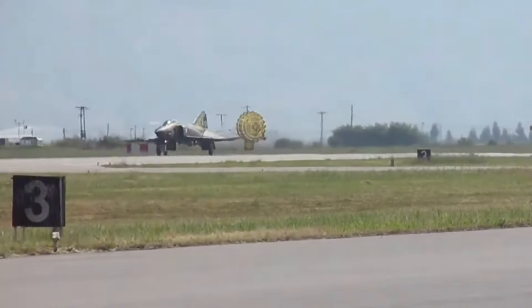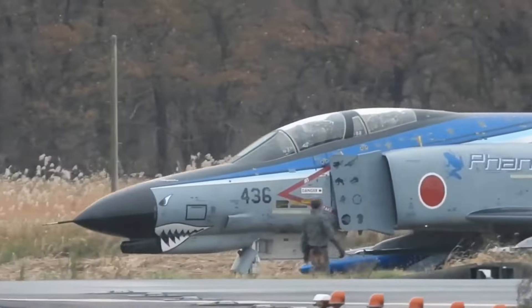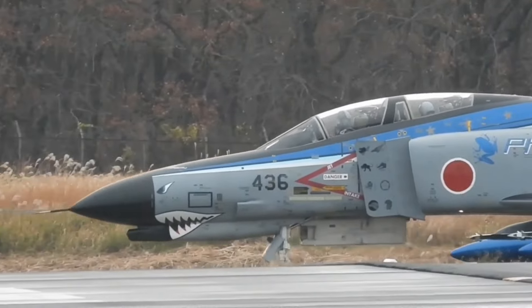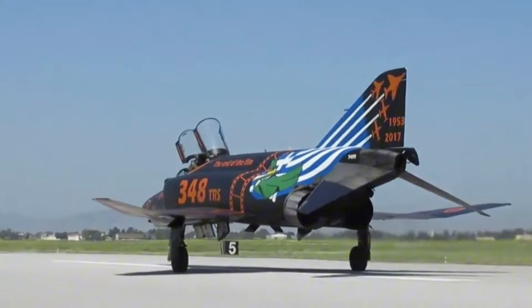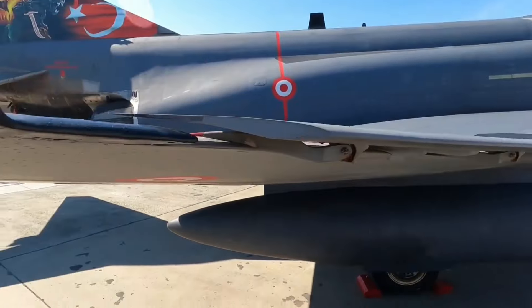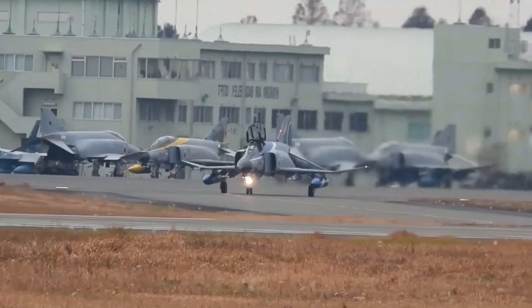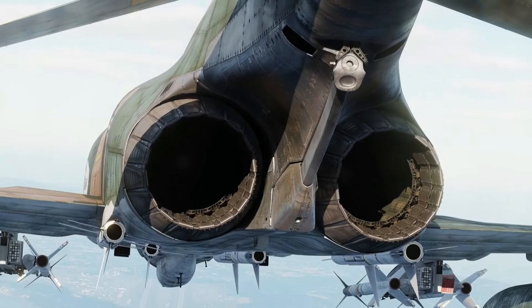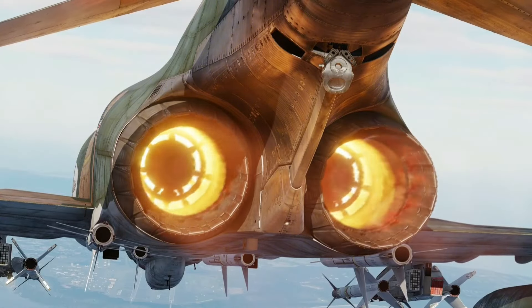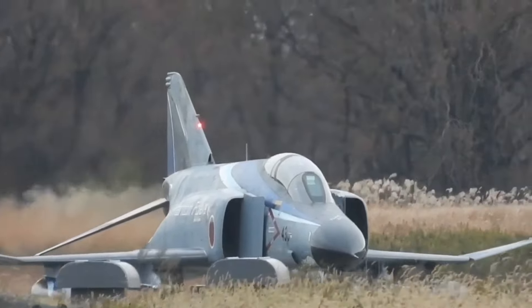The F-4 Phantom's storied history, marked by technological innovation, combat prowess, and international service, cements its status as a legendary aircraft. Its adaptability and effectiveness across various roles and conflicts highlight its significance in military aviation history. As we look back on the Phantom's remarkable journey, we appreciate the profound impact it had on shaping modern aerial warfare and its enduring legacy in the annals of aviation.